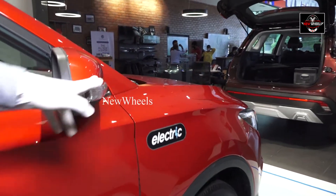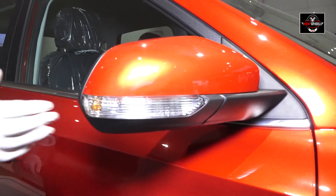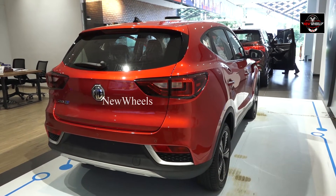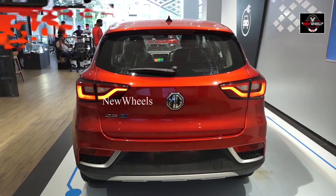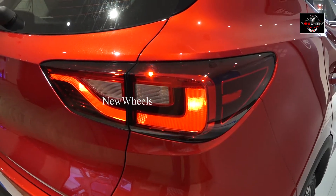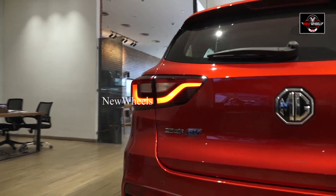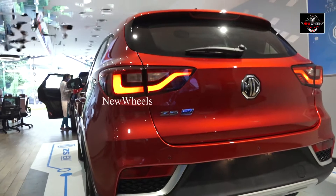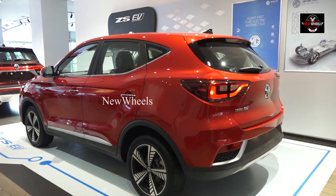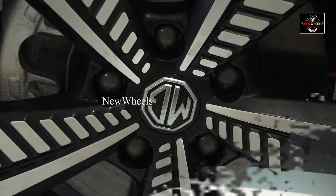At the same time, you have DRLs for the mirror lights. When you lock or unlock, the indicators will be on from here also. It's a 1.5-ton conveyance.